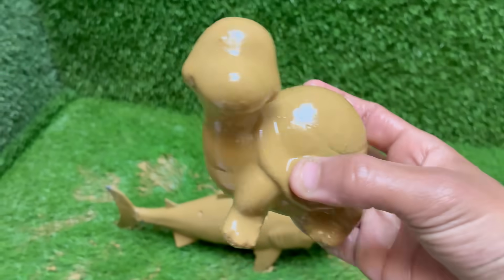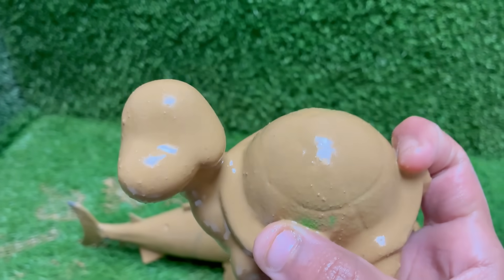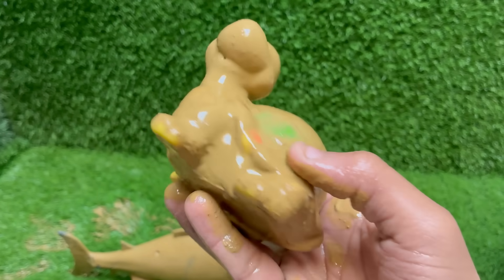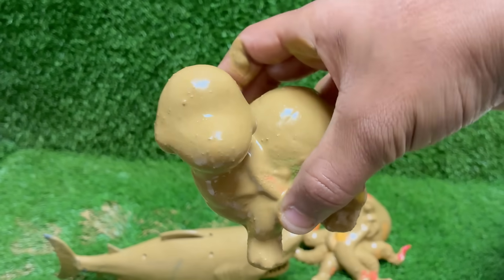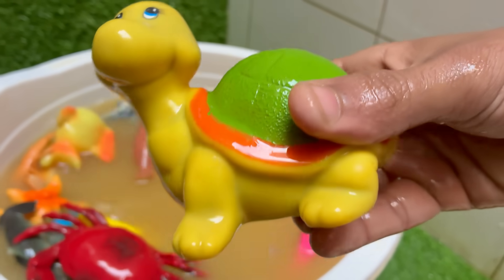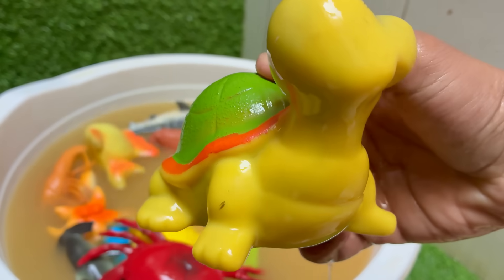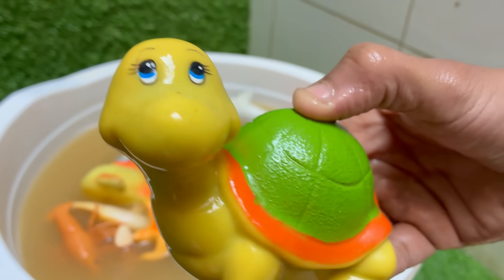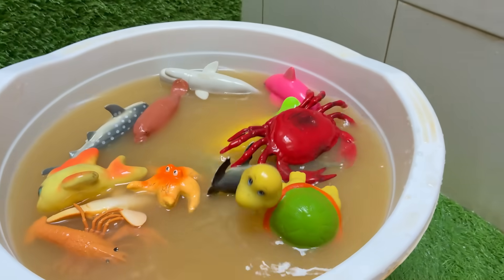Turtles lay eggs, usually in sand or dirt. The temperature of the nest can determine the sex of the hatchlings. Turtles — especially tortoises — are known for their slow movement, but sea turtles can swim fast, up to 22 miles per hour. Some turtles hibernate during winter by slowing their metabolism and staying underwater or underground.